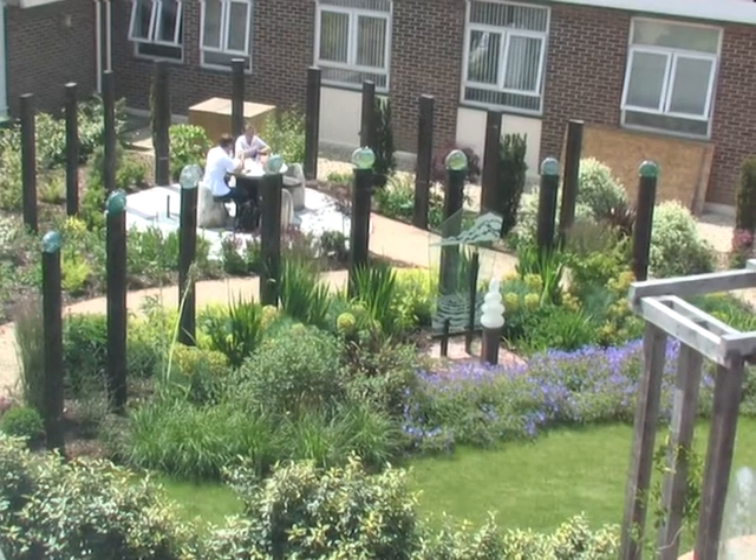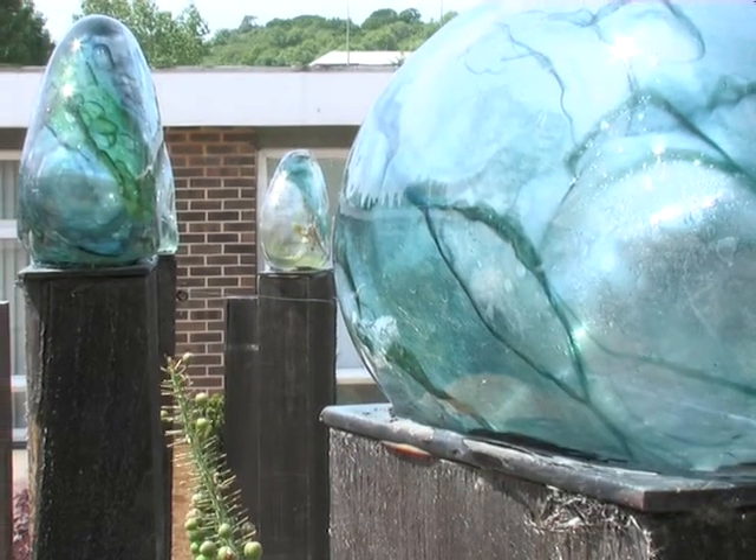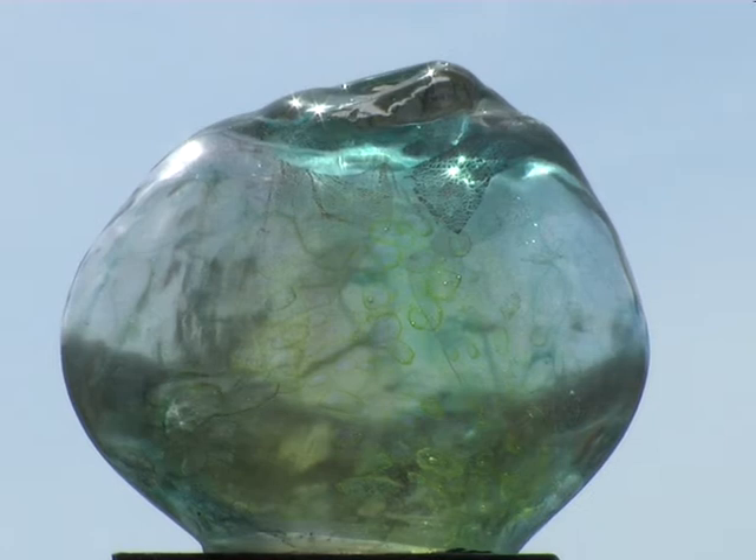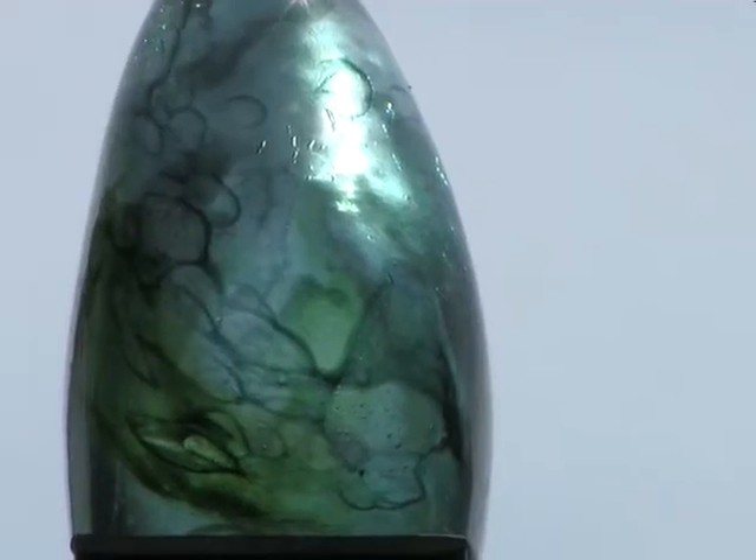In the chemo garden we wanted to make caps for the posts. So I made boulder-shaped pieces of glass which would sit on top of the taller sleepers there and catch the light.